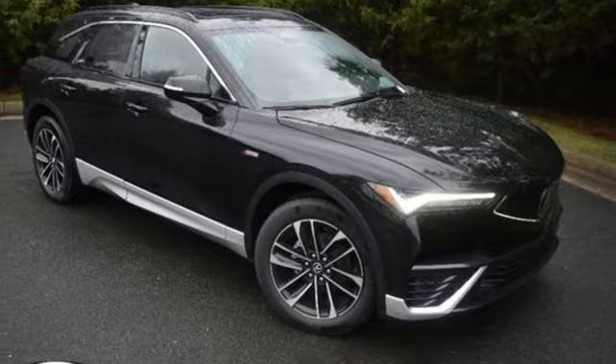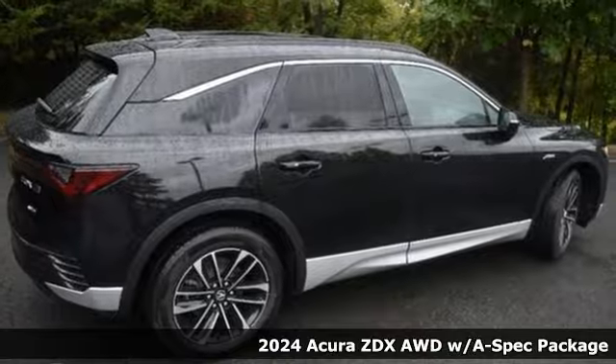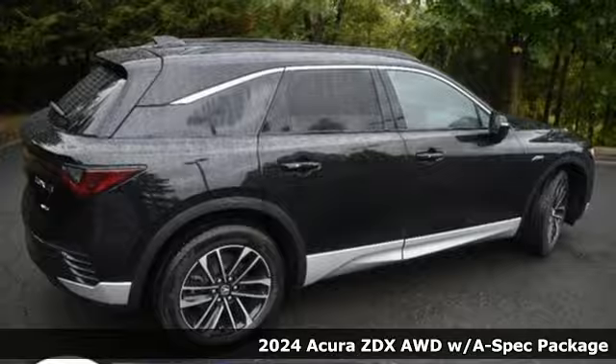It's a new 2024 Acura ZDX. This ZDX has it all: distinctive styling, top-notch refinement, and a sophisticated driving experience.